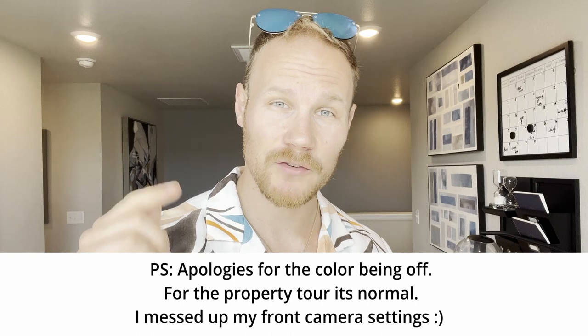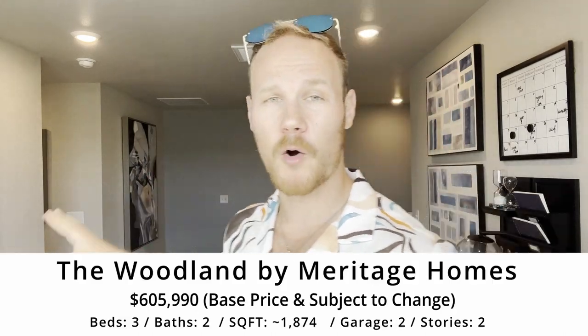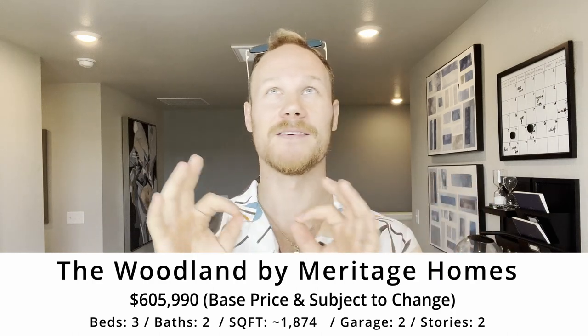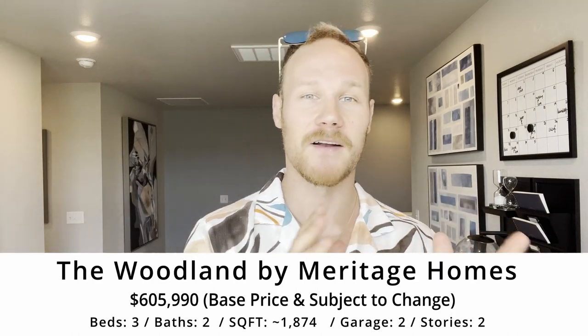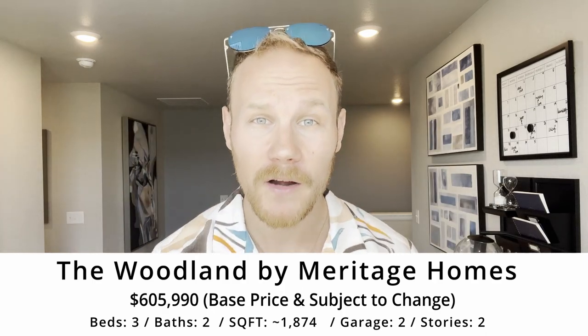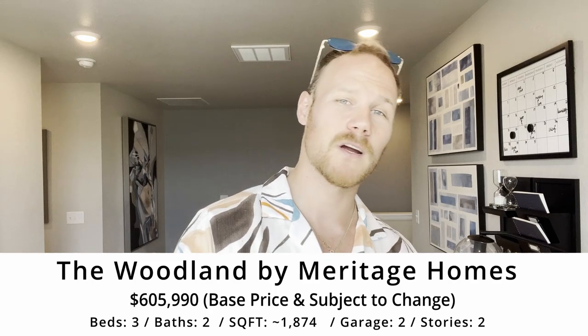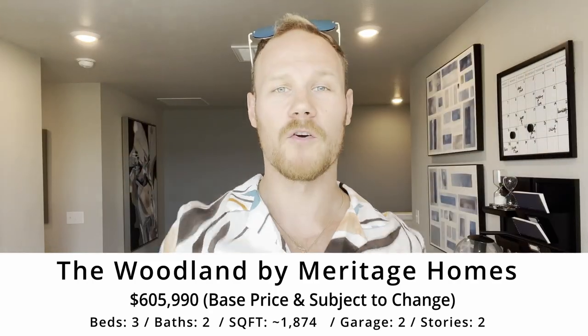Hey guys, welcome to another new construction home tour. Today we're going inside the Woodland by Meritage Homes in the Viva on Viavara community — a community in Broomfield in the greater Denver, Colorado area. If you're new to my channel, my name is Tory Drake, I'm a local Denver realtor who does a lot of work in the new construction space all over the greater Denver area.